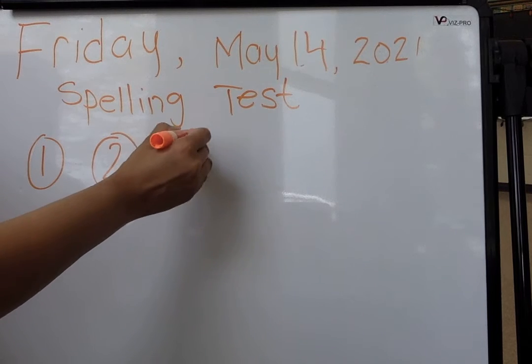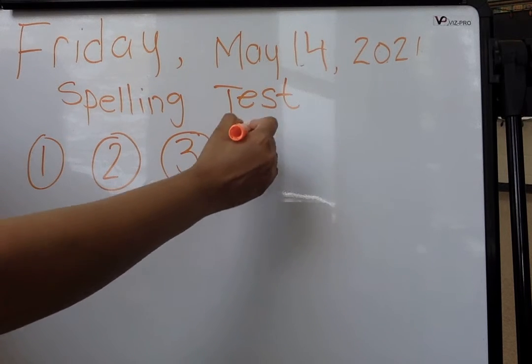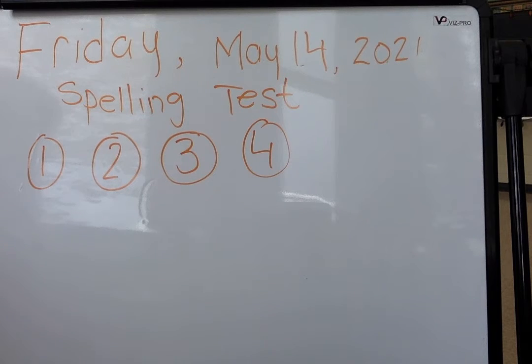Number 3. Round. Round. Number 4. Our. Our brown cow ran away. Our. Number 5 is how. How. How.